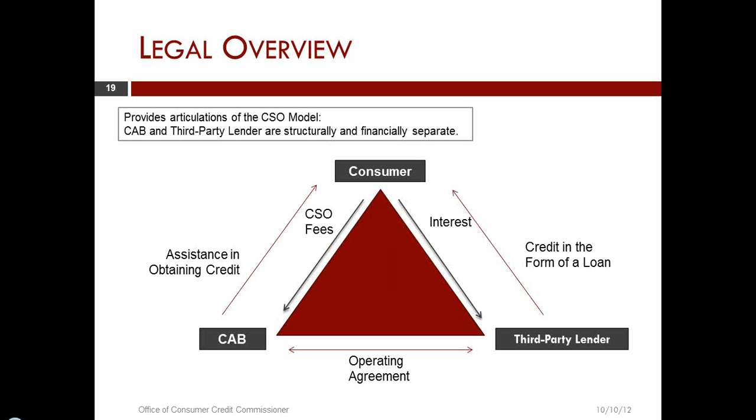Looking at the side of the triangle between the credit access business and the third-party lender, you have an operating agreement between these two. And the side of the triangle between the consumer and the third-party lender has the third-party lender extending credit in the form of a loan and the consumer repaying the loan and paying interest on top of that.